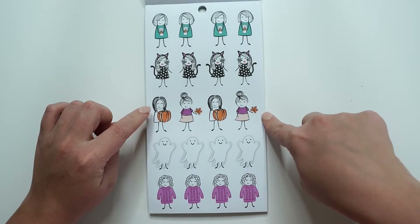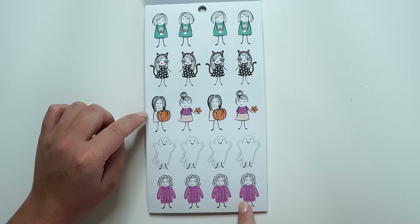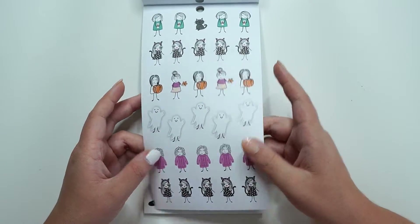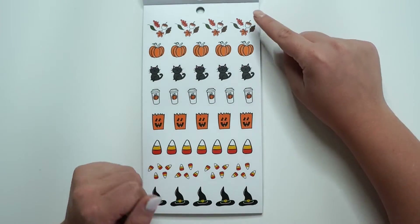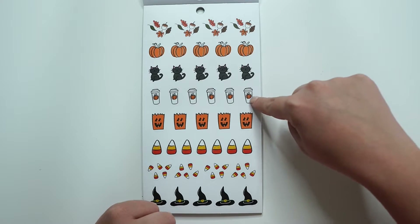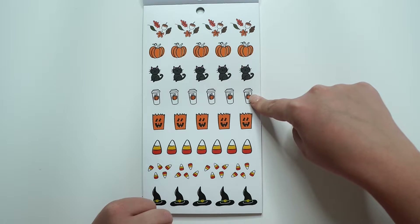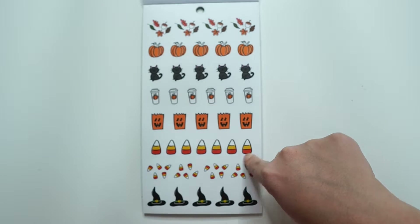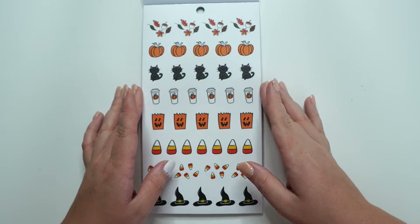Then we have like a leaf girl with a pumpkin girl. And then a sweater — she's so cute in that big sweater. And then smaller. And then clear icons: leaves, pumpkins, cats, pumpkin spice lattes, Halloween trick-or-treating bags, candy corn, and the witch hats.